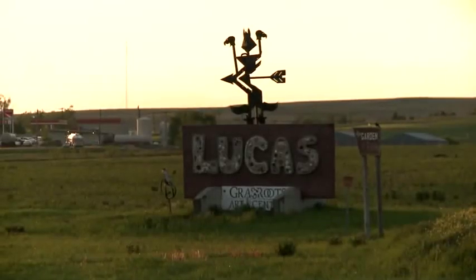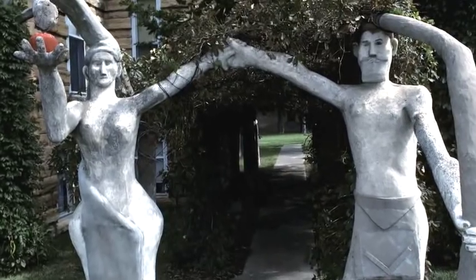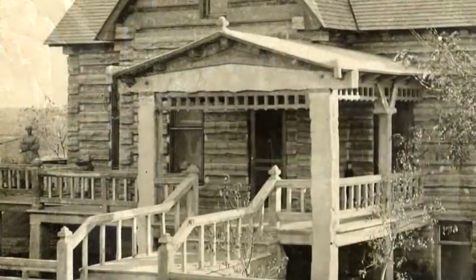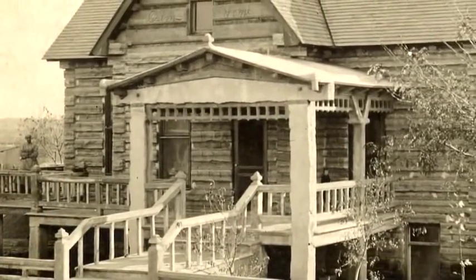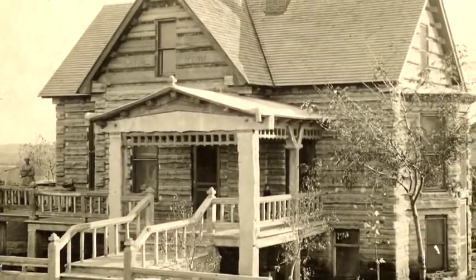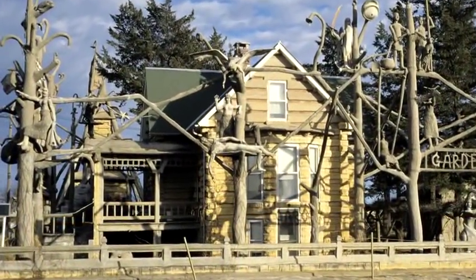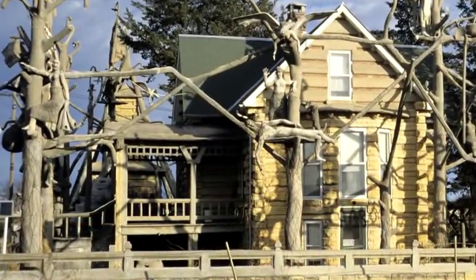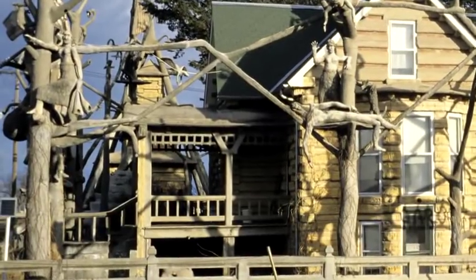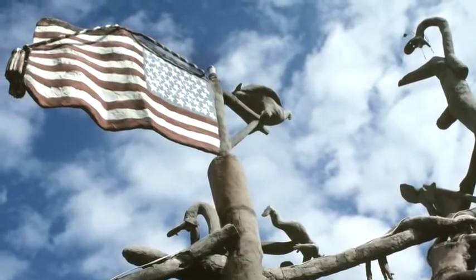Lucas, at the north end of the Post Rock Scenic Byway, is home to a turn-of-the-century folk art environment, the Garden of Eden. Civil War veteran and populist S.P. Dinsmore utilized the limestone in a distinctively non-traditional way. Unusually long limestone logs were quarried under his direction and used in the construction of a stone log cabin in 1905. From this base, he created a limestone log mausoleum and then moved on to create numerous three-story concrete structures illustrating the culture of the early 1900s.